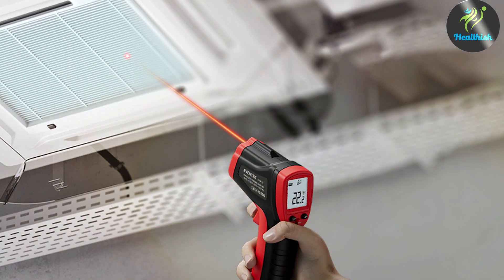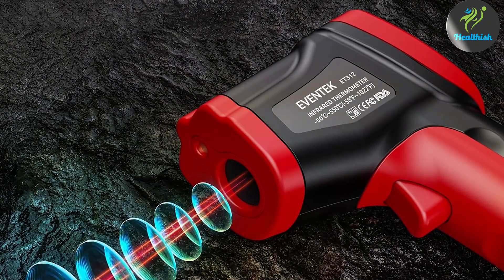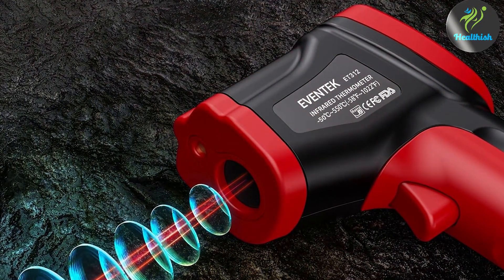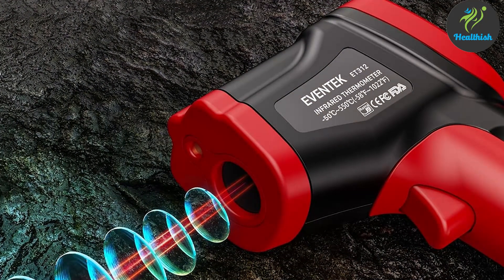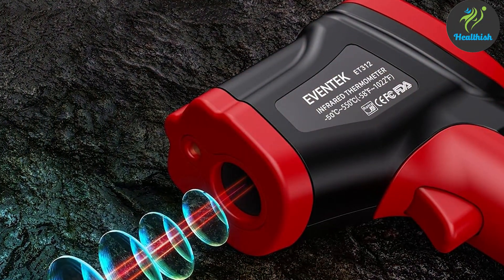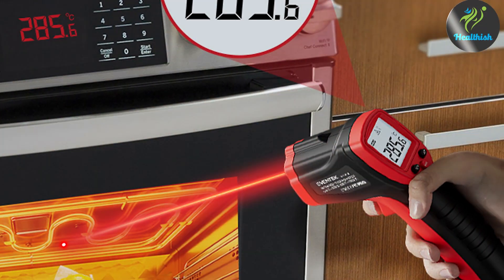In our quest for the best infrared thermometers, these seven models have proven to be leaders in their class, combining accuracy, durability, and user-friendliness. Whether for professional healthcare or at-home use, choosing the right thermometer is crucial. We hope this review guides you to the perfect pick for your needs. Stay informed, stay healthy, and thank you for watching!